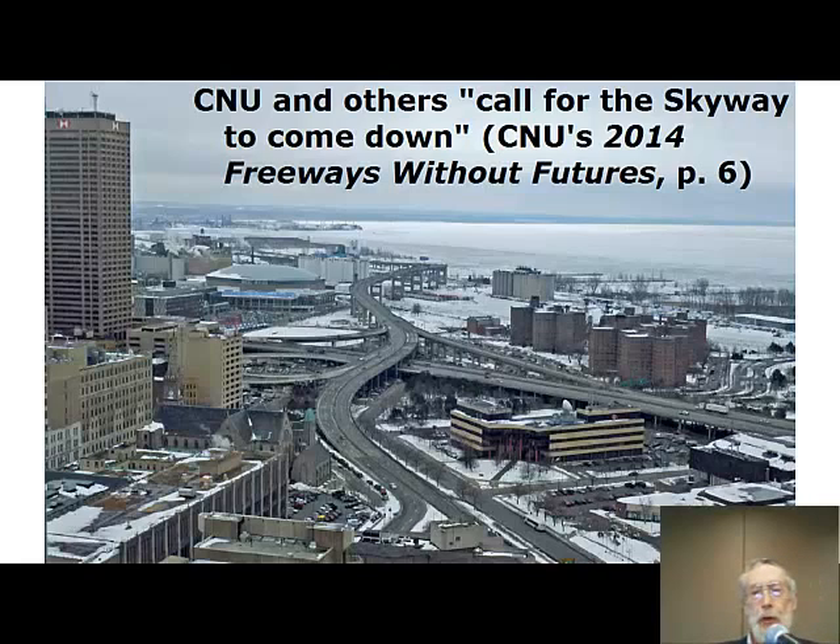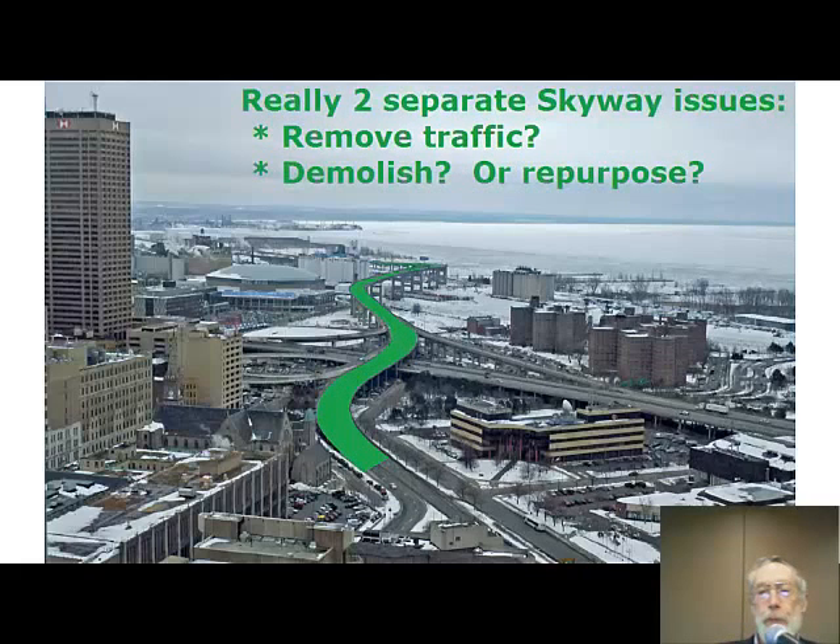CNU — this is the issue. CNU and others call for the Skyway to come down. This is part of the Freeways Without Futures report that came out this year. But that view is really misguided.